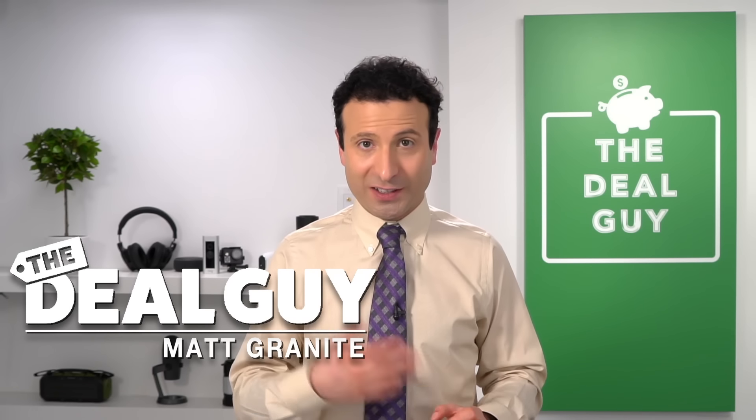Today, 10 huge insider saving secrets for Costco. Welcome back to the channel. If you guys like this series and you like saving money at all these big box retail stores, give me a thumbs up. Let me know you like the content so I can produce more of it.